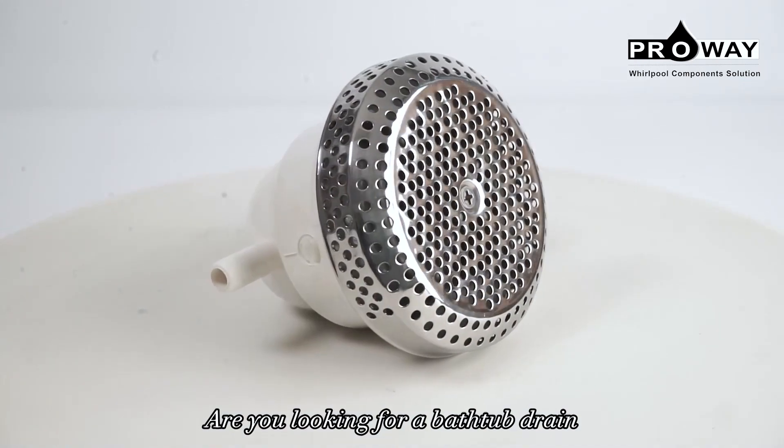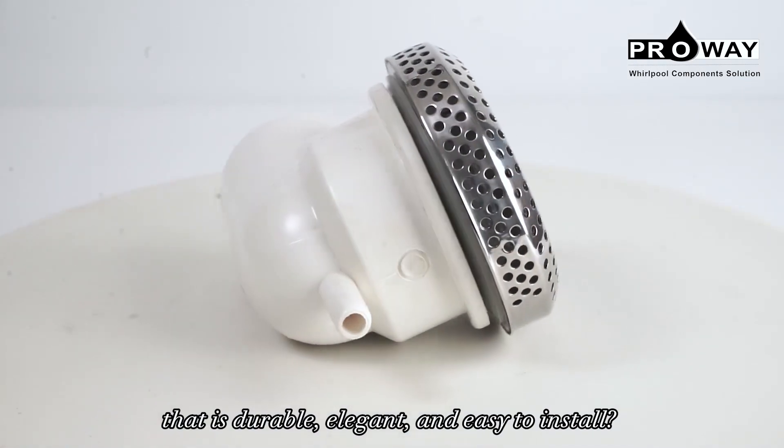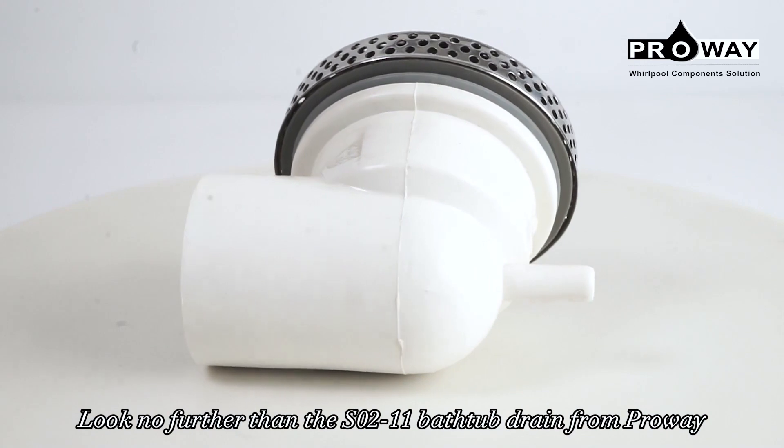Are you looking for a bathtub drain that is durable, elegant, and easy to install? Look no further.